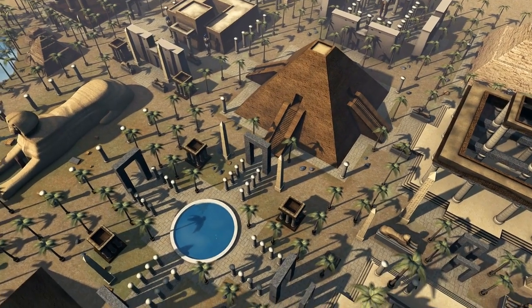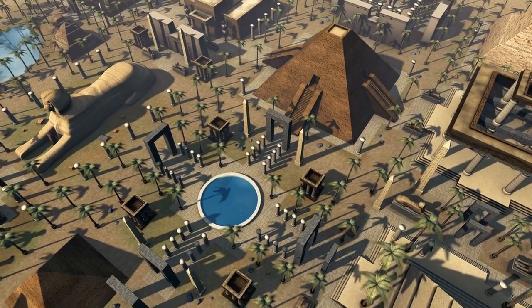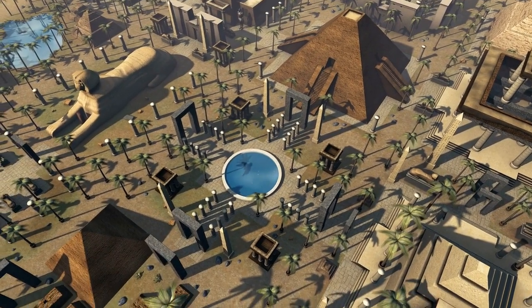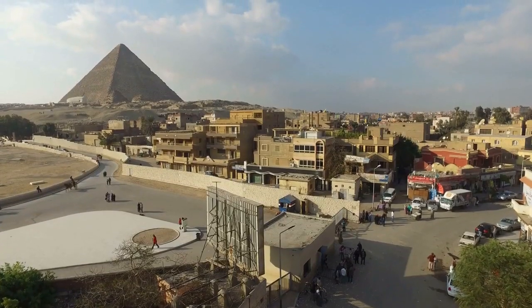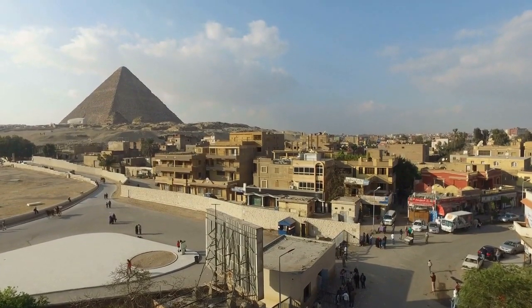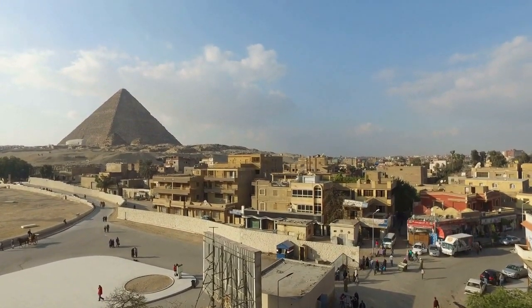Welcome back, history enthusiasts. Today, we're diving deeper into the fascinating story of the British capture of Egypt in the late 19th century. We'll explore intriguing historic facts that showcase the complexity and intrigue of this significant event.